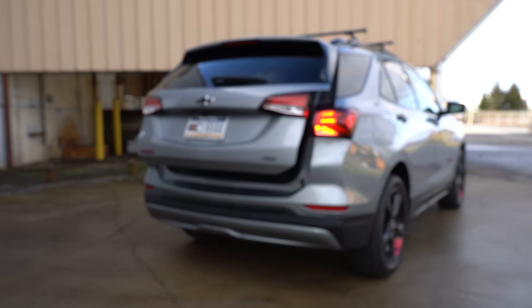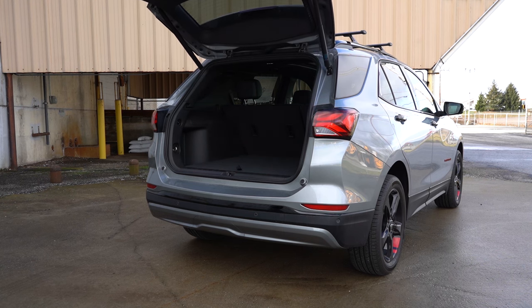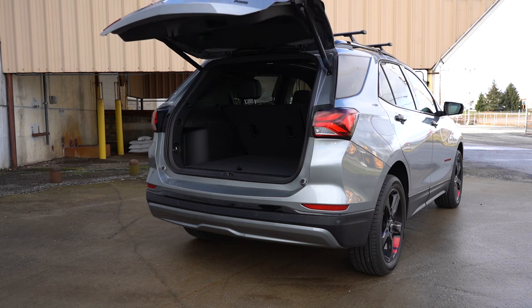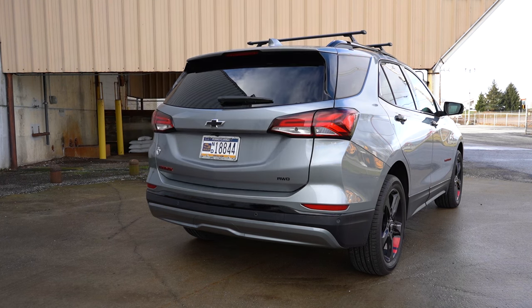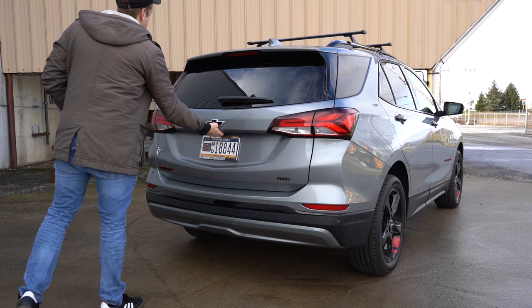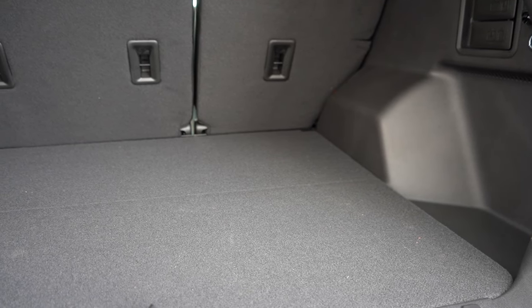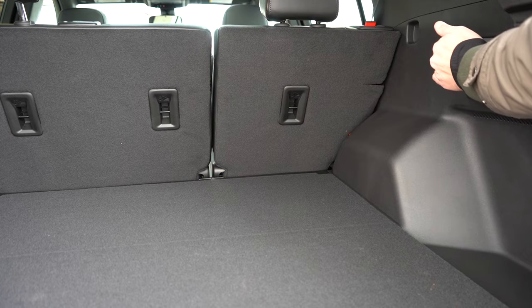Around to the back of the Equinox, when it comes to opening the rear tailgate — it's a manual tailgate for the LS and LT trim levels, a power tailgate for the RS, and then a hands-free power tailgate for the Premier that we have today. There's a button on the key fob and a button on the tailgate itself. Once opened up, cargo capacity comes in at 29.9 cubic feet.